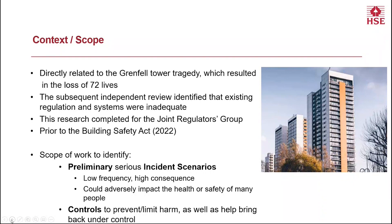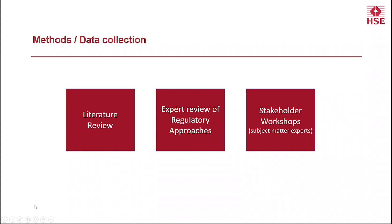When we talk about serious incident scenarios, we're talking about what we often refer to as low frequency, high consequence type events — in simple terms, events that could adversely impact the health or safety of quite a significant number of people. In relation to controls, we were exploring what factors could be brought into place to prevent or limit harm occurring, as well as bringing things back into a safe state if an incident did occur. As part of the methodology, we looked at a number of different ways of gathering information: a literature review, grey literature such as media reports, an expert review of regulatory approaches, and a number of stakeholder workshops with various subject matter experts working within the sector.